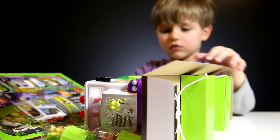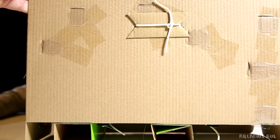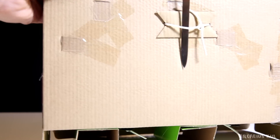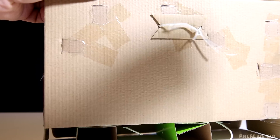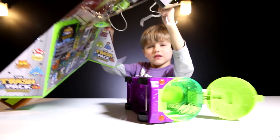Now we can break this open. We need to cut this stuff here, I guess. I have a knife here. We cut this up. You got this stuff? Wow.